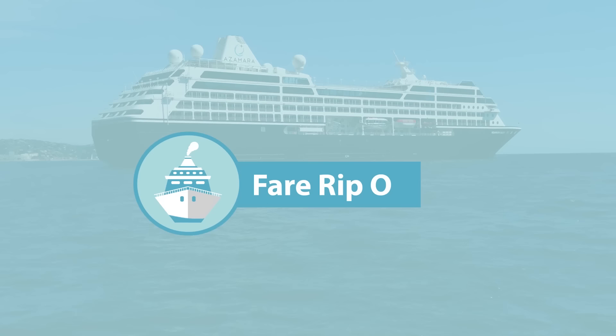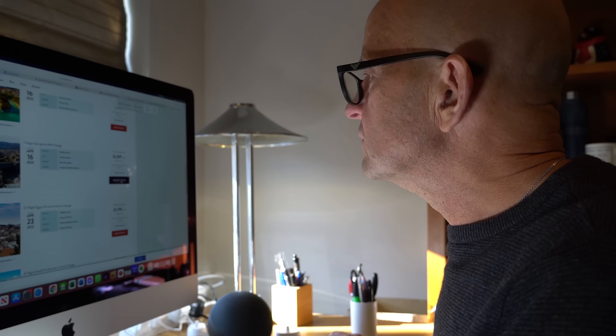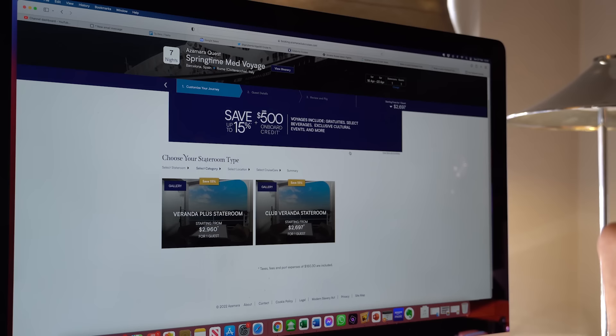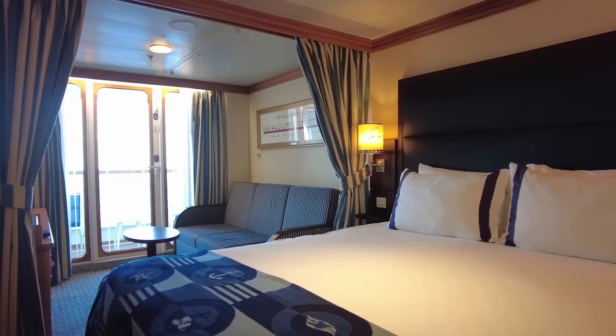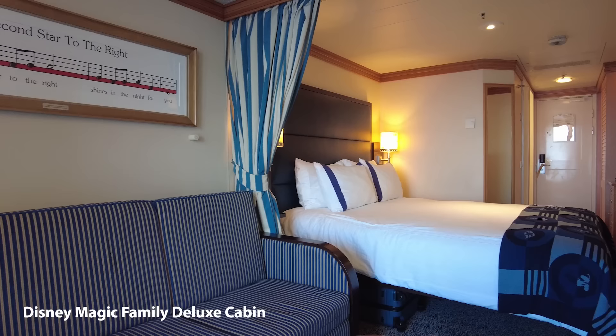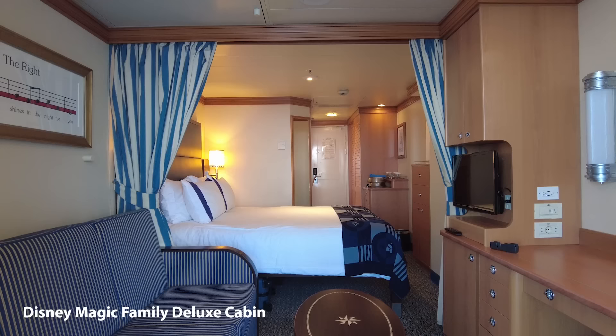Now more than ever cruise lines want to get us to pay as much as possible for our cabin, and they have departments and clever computer dynamic pricing models to make this happen. I feel personally ripped off too often because I book early and they often penalize me by later charging people much less for the same cabin if the cruise isn't selling that fast. So what do I do? Simple — I track fares and I ask for a price reduction, upgrade, or onboard credit to match the new lower fare.